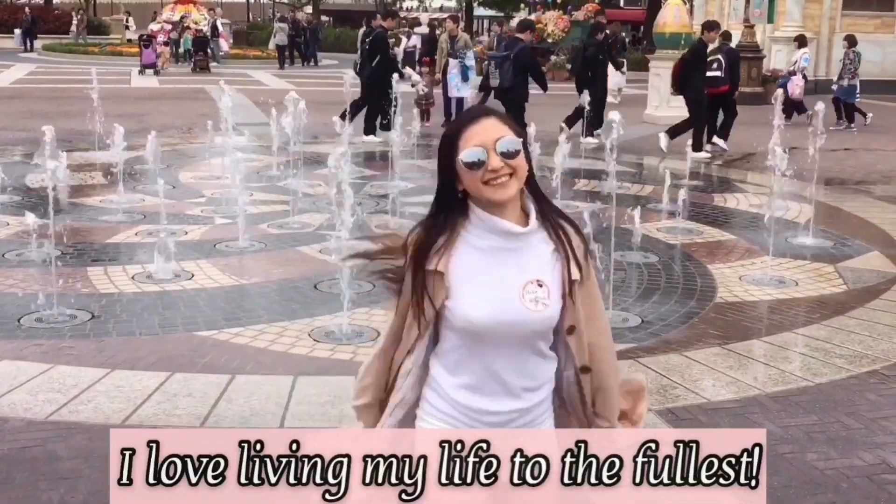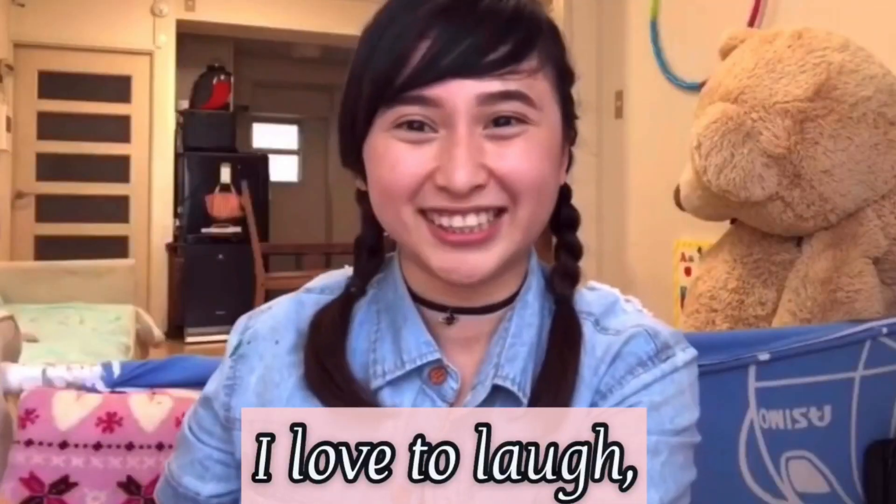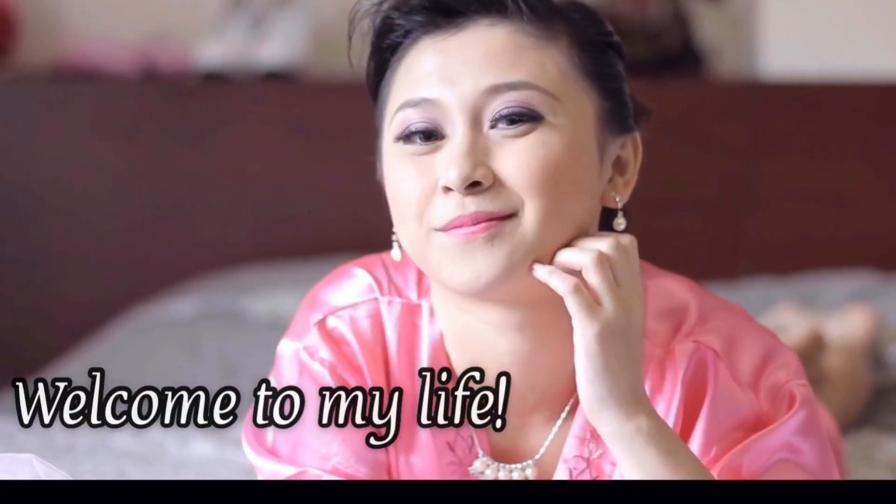We made it! Yay! I'm Ira. I love living my life to the fullest, and most of all, I love to laugh — a lot! Welcome to my life!